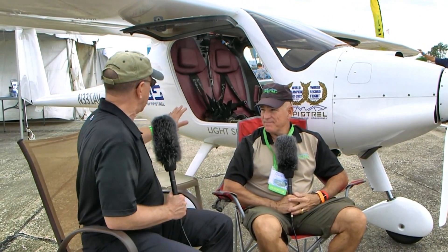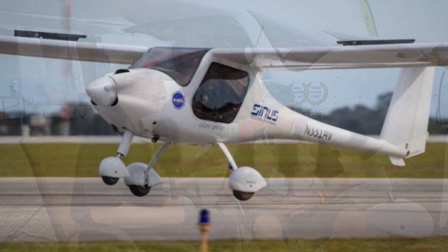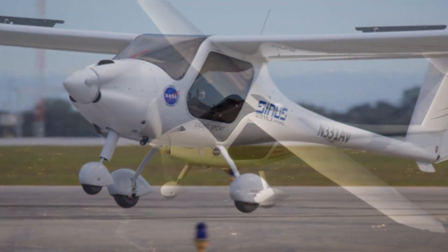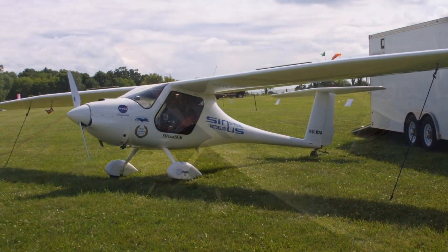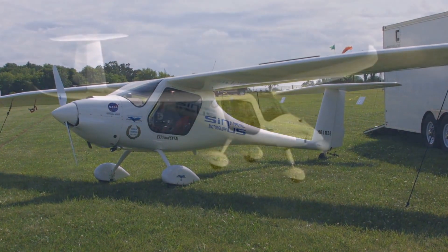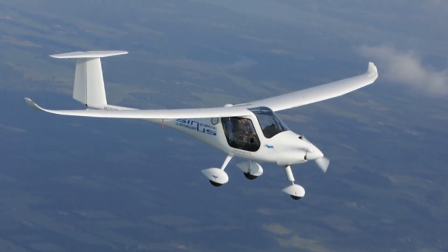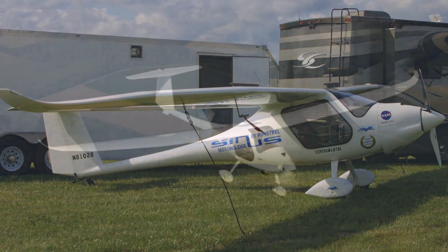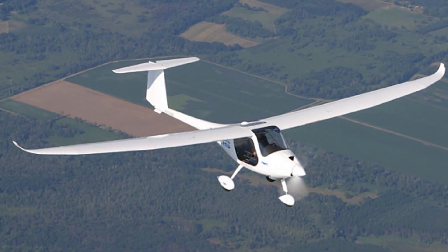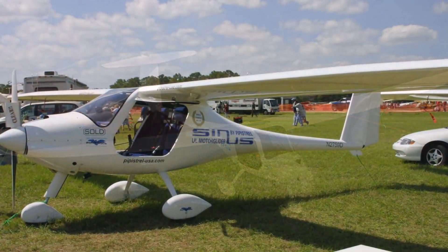So why would you even want to demonstrate the engine off? We're looking at the Pipistrel Sinus, which has been around for a while. It'll stay up there as long as the day is good with some thermal lift. This is a glider — a self-launch glider. More descriptive is the term touring motor glider, because it typically will fly with very low power. It's so efficient as a glider it doesn't need much power, so you get good speed, long distance, and very efficient flight.